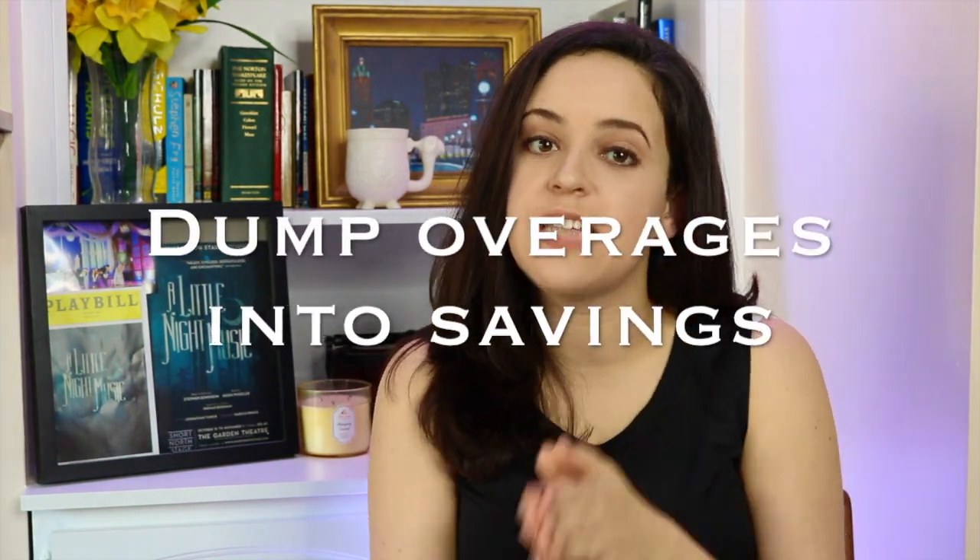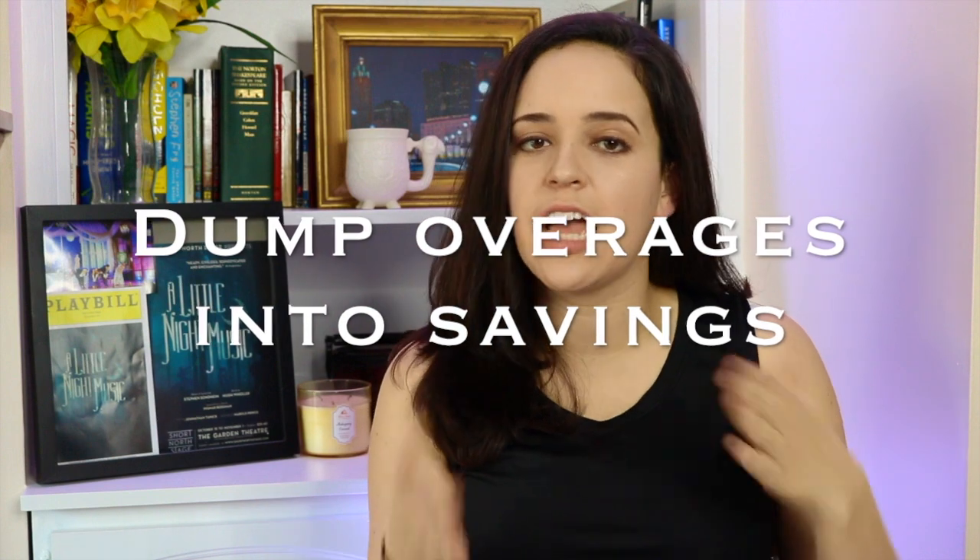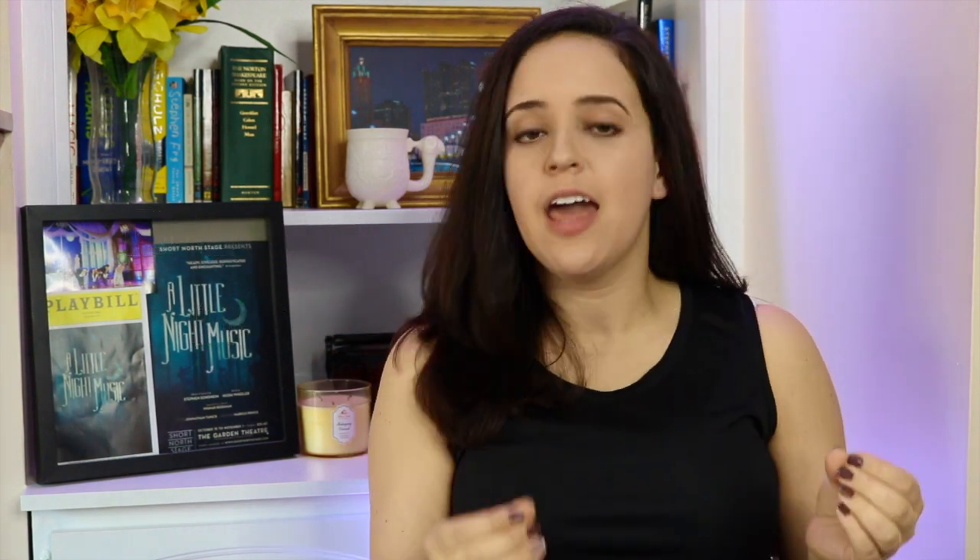Number three is to dump overages into savings. For example, if I set aside $200 for groceries and I only spend $150 in the month, that extra $50 gets stashed away in my savings account.